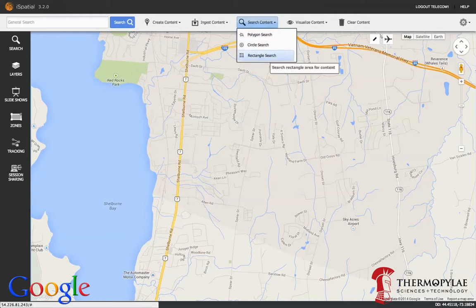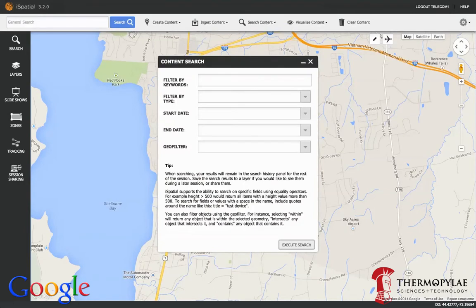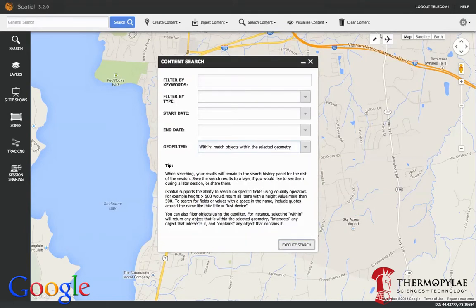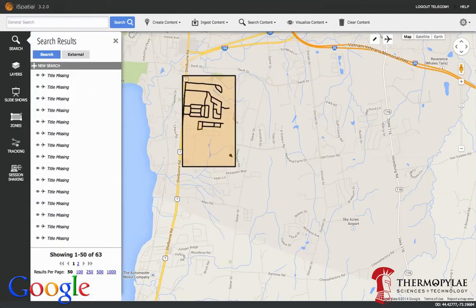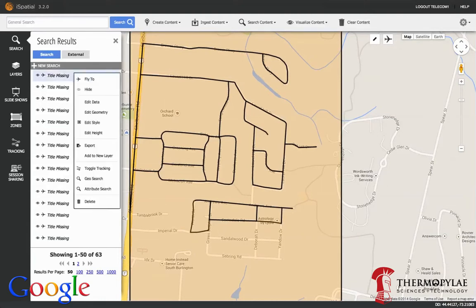With Google Maps' vast array of APIs, searching for content within a certain region couldn't be simpler. Here we can draw a rectangle, for instance, and search for any matching data within those bounds. We're then presented with a list of data that matched our query — in this case, a series of fiber lines.